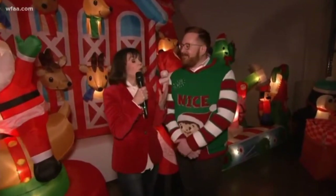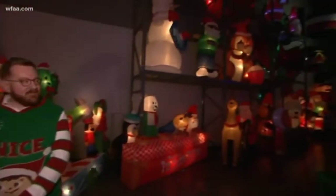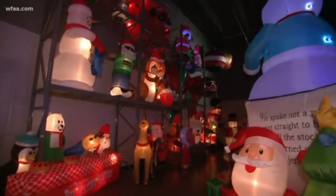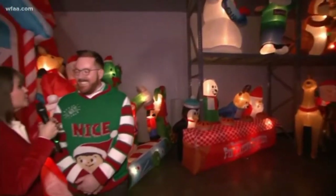This is magnificent. We have the rare opportunity to be kind of in your storeroom where you have all of these different makes and models of inflatables. This is an industry that has continued to blow up through the years. That's right — this has really become a decorating staple that people really love.